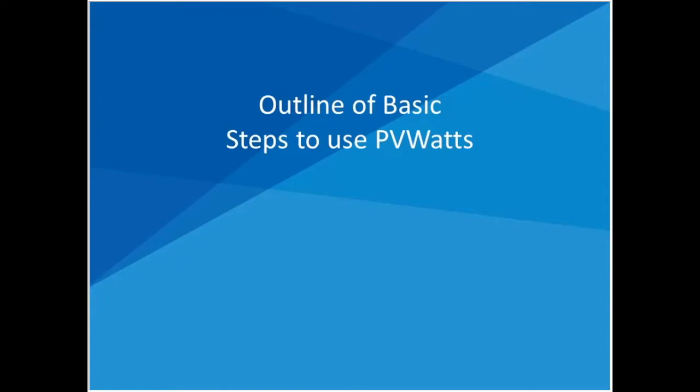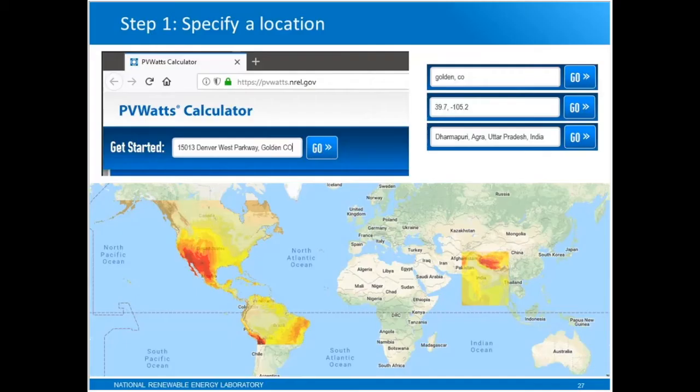Let me go through the basic steps for using PVWATTS. I'll go through these steps in PowerPoint first, then go live with PVWATTS so you can see what it actually looks like. The first thing you do is specify a location. You can do that by typing a complete street address or just the name of a location, a town or city name. You can also type in the latitude and longitude for your site. The weather data covers the U.S. and some parts of the rest of the world.